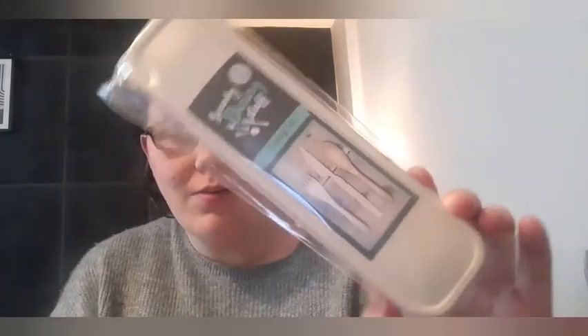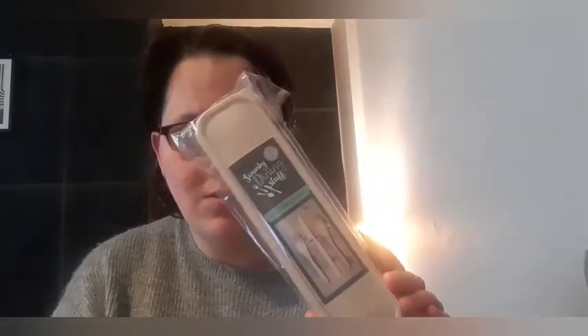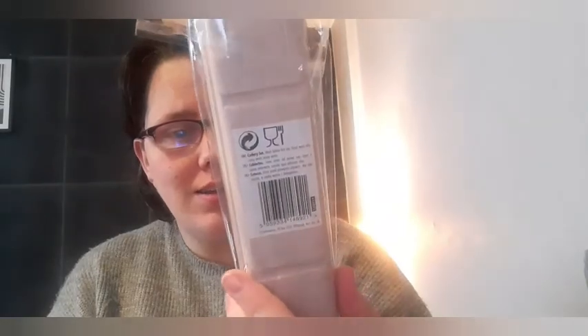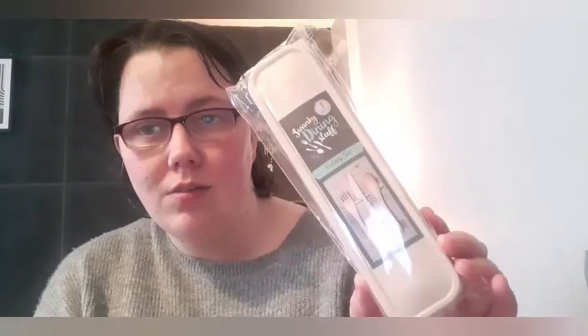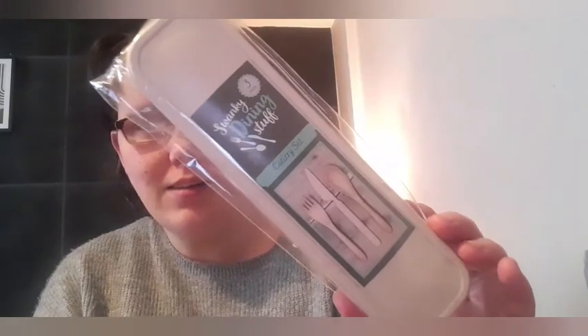Moving on to the next item, I got a set of three-pack cutlery. I thought this would be really good to take out with me — if I'm going to walk somewhere and want to take some lunch, I can just take this little dining set. It's got a fork, a spoon, and a knife. It's biodegradable so when you're finished with it you can compost it. There are lots of different colours but I just picked up the natural one.